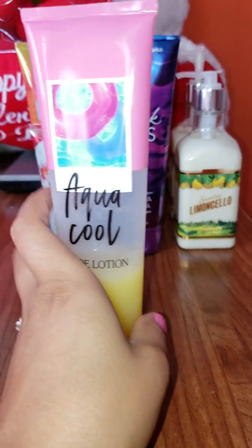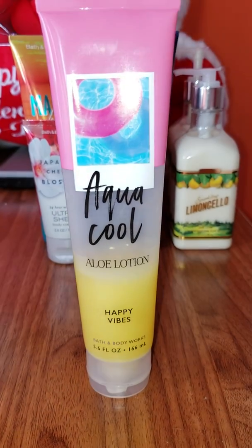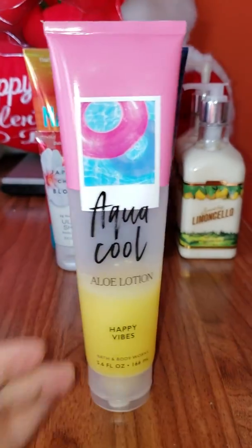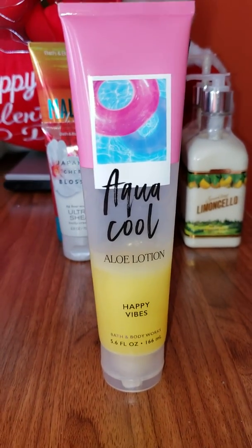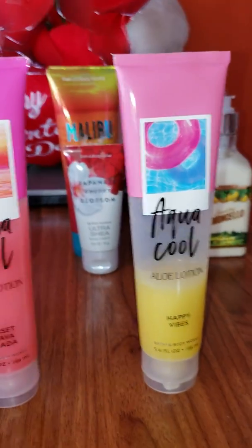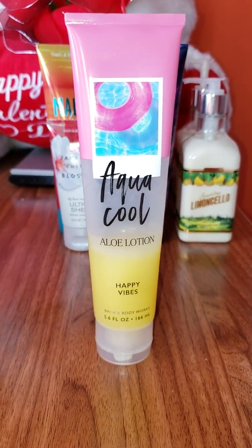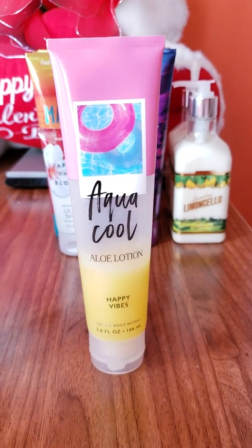Just a quick tip for those of you that either have it or are thinking of getting this lotion: you can actually take this lotion and put it in the fridge for at least 10 minutes, then put it on your skin, and you will have the best experience ever with body lotion because you're going to feel refreshed — it's a nice, cool feeling, like you're nice and clean.